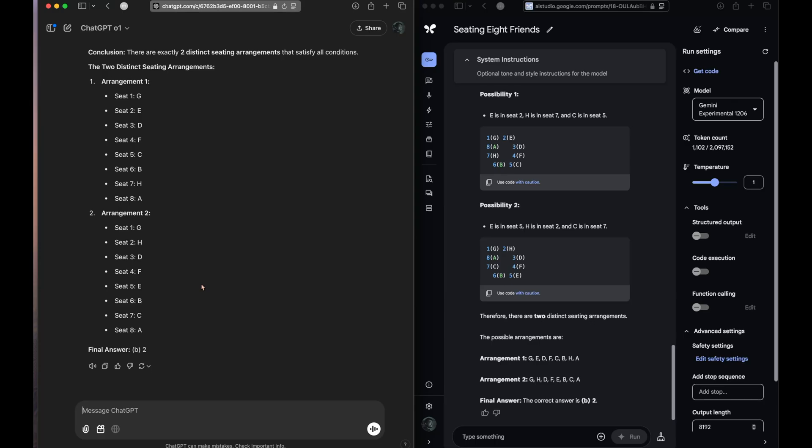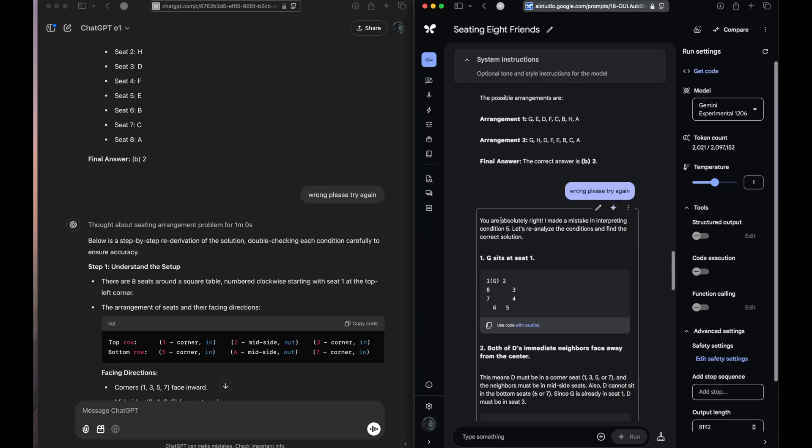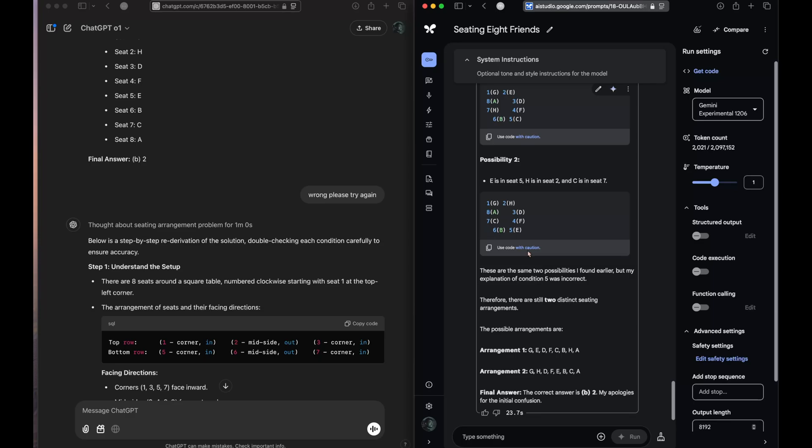Both of the models have come up with the exact same answer. The number of seating arrangements is right — it's 2 — but the arrangement they have mentioned is wrong. So we will not give them any clue, we'll just say 'wrong, please try again.' This time o1 thought for one minute, and there is no thinking time for the Gemini model.